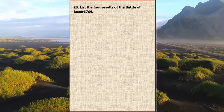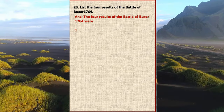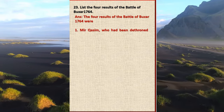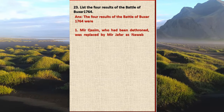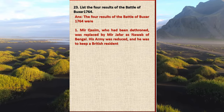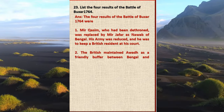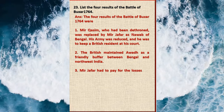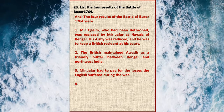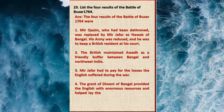Question 23: List the four results of the Battle of Buxar 1764. Answer: One, Mir Qasim, who had been dethroned, was replaced by Mir Jafar as Nawab of Bengal. His army was reduced and he was to keep a British resident at his court. Two, the British maintained Awadh as a friendly buffer between Bengal and northwest India. Three, Mir Jafar had to pay for the losses the English suffered during the war. Four, the Grant of Diwani of Bengal provided the English with enormous resources and helped lay the foundation for British rule in India.